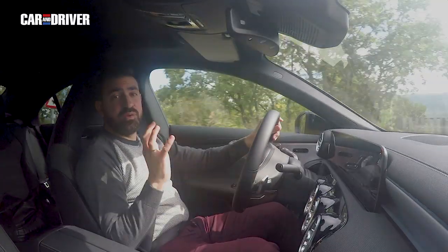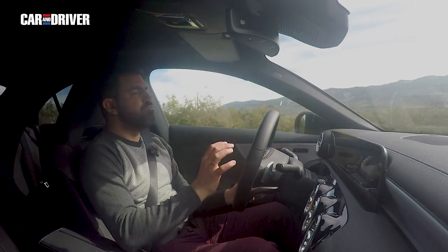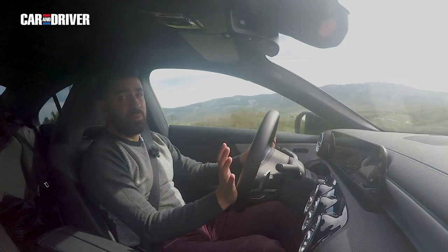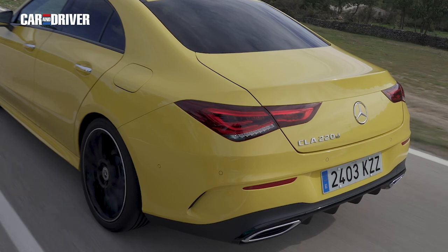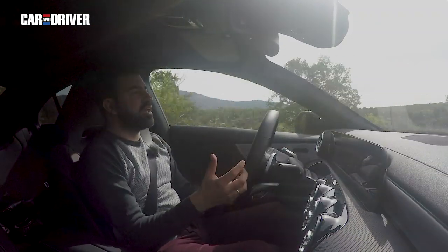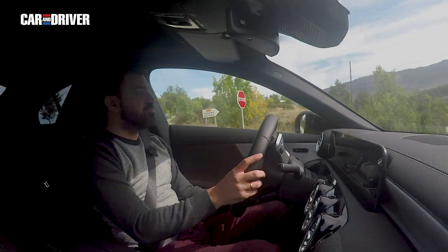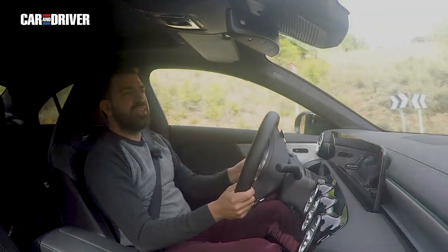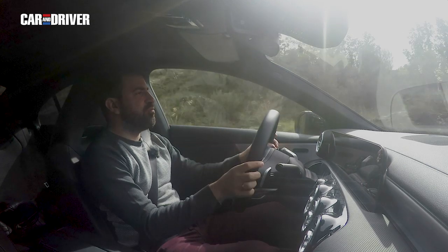Quien se compra este coche con este diseño, incluso con el pack AMG Line, quiere que el comportamiento también sea deportivo, y en este sentido podéis estar muy tranquilos. Atrás quedaron los tiempos en que los Mercedes eran coches eminentemente cómodos que no transmitían demasiado. Ahora el CLA es un perfecto ejemplo. Tenemos una mecánica que si peca de algo sería de ser hasta un poco brusca, no solo en el modo sport, sino también en ciudad. Estamos ante un motor de 190 caballos de potencia y 400 Nm de par, que los entrega con una contundencia que impresiona al principio.